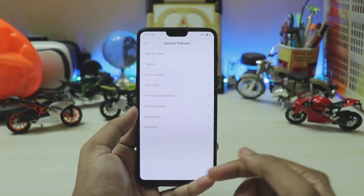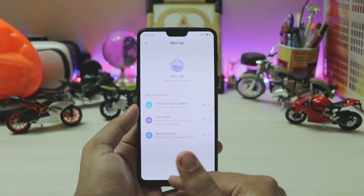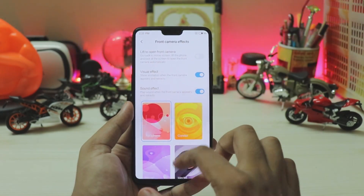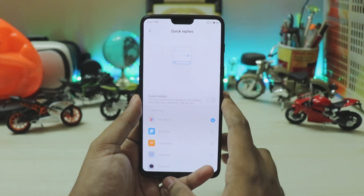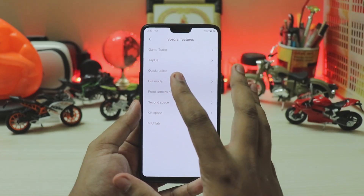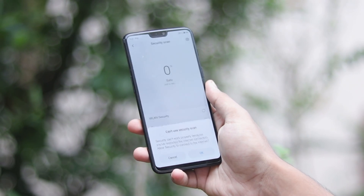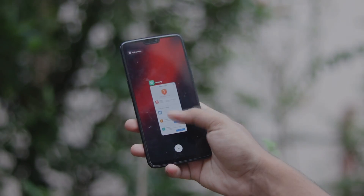Special features include a lot of options in Mi Lab: car mode, media center, second space, kids space, front camera FX with different sounds and LED effects, quick ball (similar to Action Launcher opening half screen), game turbo, Tap&Pay (a Chinese service), and light mode. That's pretty much it for the MIUI 11 overview. If you found this helpful, drop a like, share with your friends and tech groups, subscribe for more beta updates — peace!